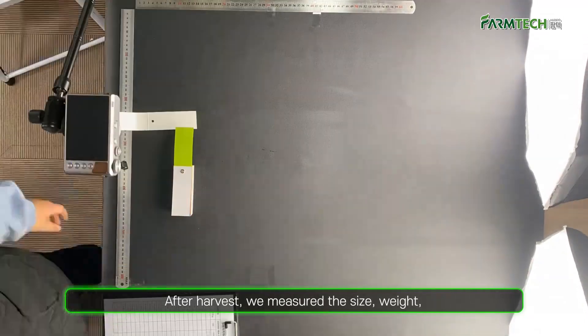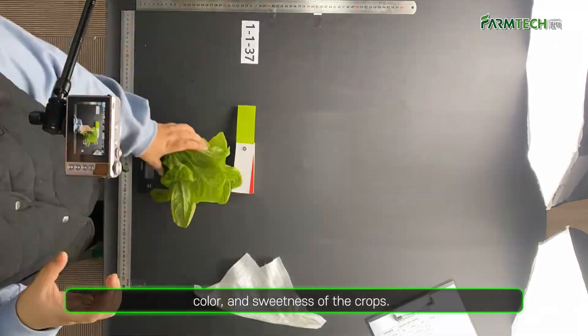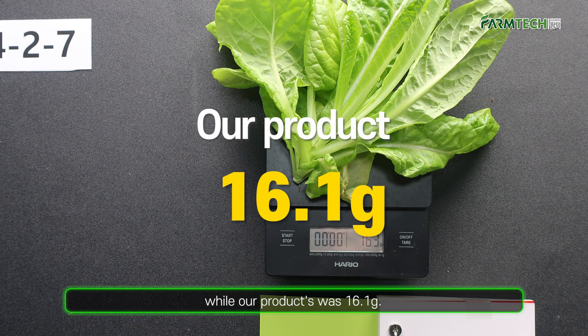After harvest, we measured the size, weight, color, and sweetness of the crops. The average weight of the other company's product was 9.6 grams, while our product was 16.1 grams.